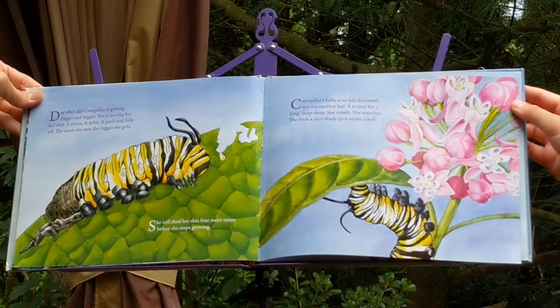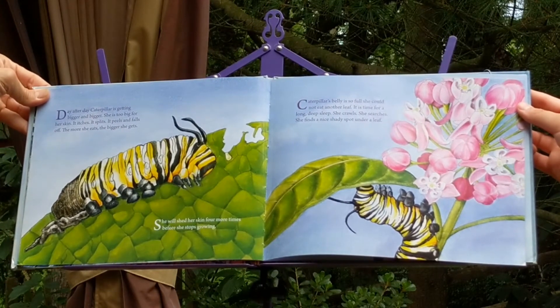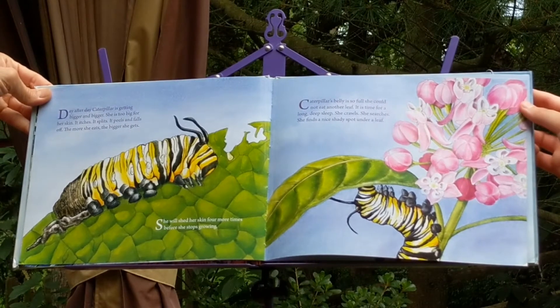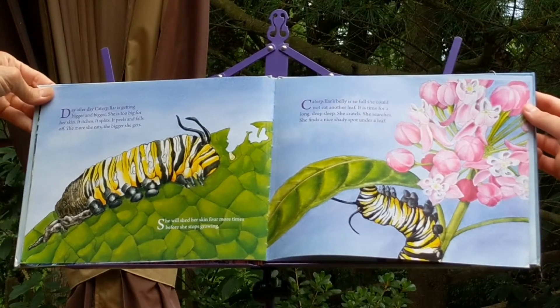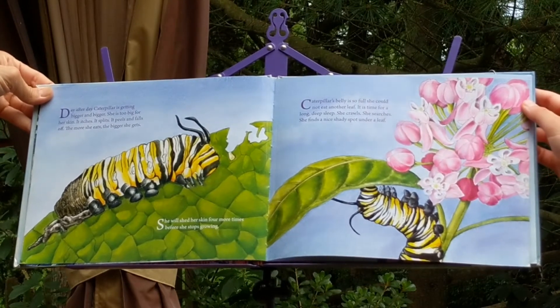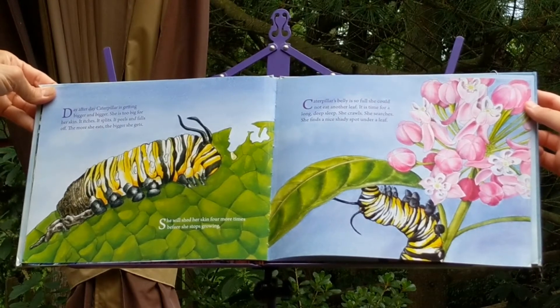Day after day, caterpillar is getting bigger and bigger. She is too big for her skin. It itches. It splits. It peels and falls off. The more she eats, the bigger she gets. She will shed her skin four more times before she stops growing.